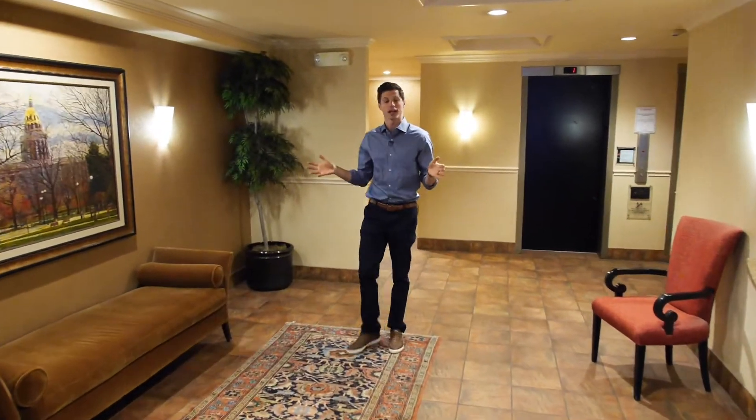This is the building lobby — the first thing your guests will see when they arrive, and you when you arrive home every day.